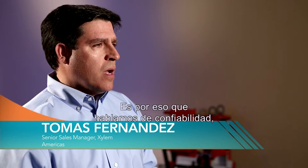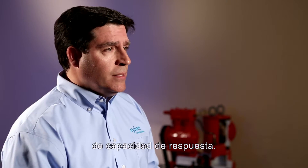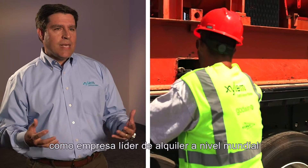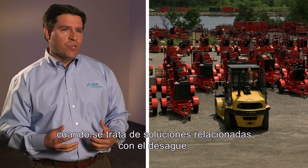So right there, we are talking about reliability, we're talking about responsiveness, and I think that at the end of the day, that is also helping to build the reputation that we have as a key global rental player when it comes to watering solutions.